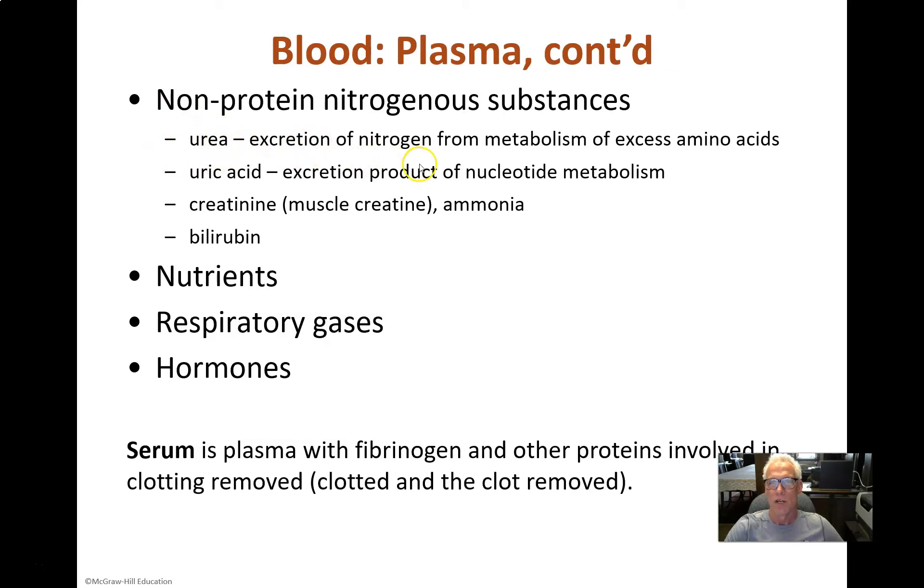Urea is the form in which nitrogen from protein and amino acid metabolism is excreted — CO2 combined with NH2 groups can form urea. Uric acid is a product of nucleotide metabolism, the bases that are components of RNA and DNA. Creatinine comes from muscles — creatine phosphate is an energy-storing compound used to restore ATP during short muscle contraction bouts, and creatinine is the excretion product of creatine metabolism. Bilirubin comes from red blood cell recycling. There are also plain amino acids, glucose, hormones, lipids, essential fats, and respiratory gases dissolved in plasma.